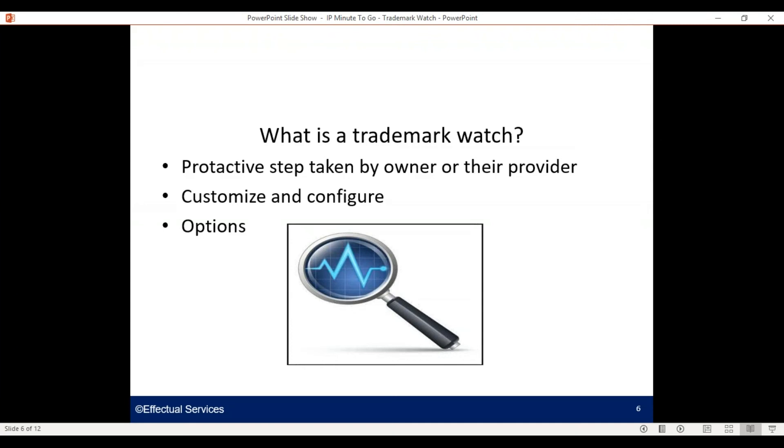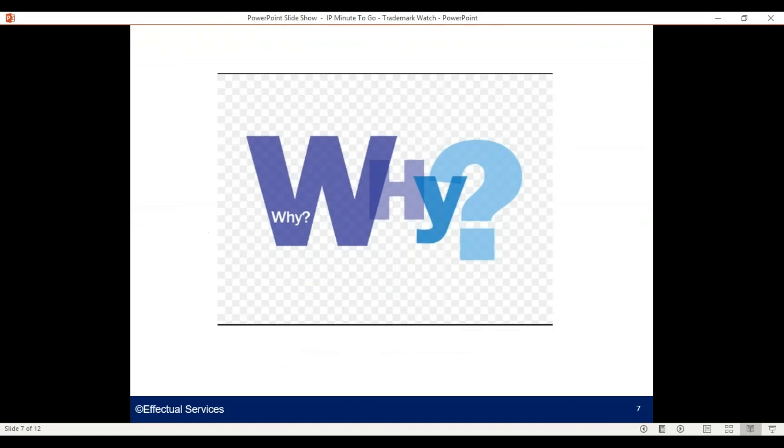What is a trademark watch? It's a proactive step taken by the owner or their provider on their behalf. You can customize and configure it according to your client needs and preferences, and importantly it gives you options, which we'll talk about in a moment.